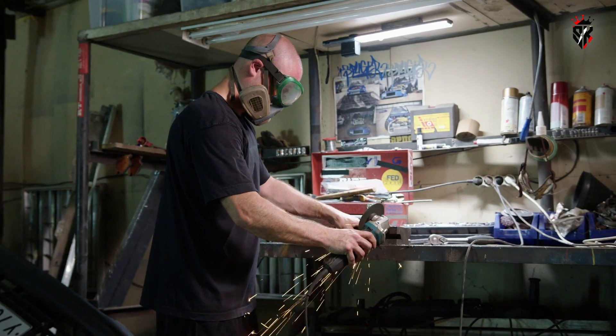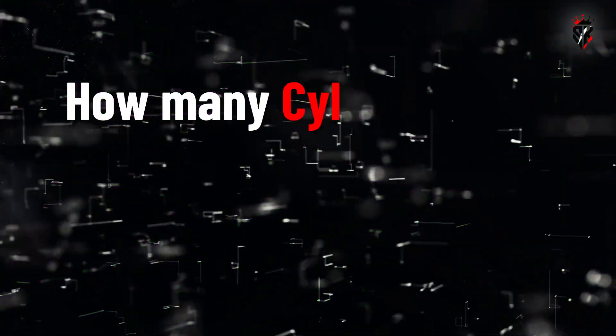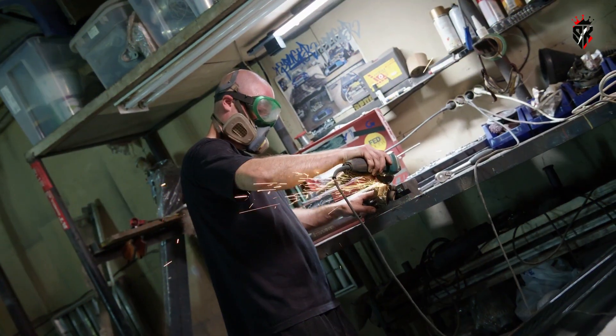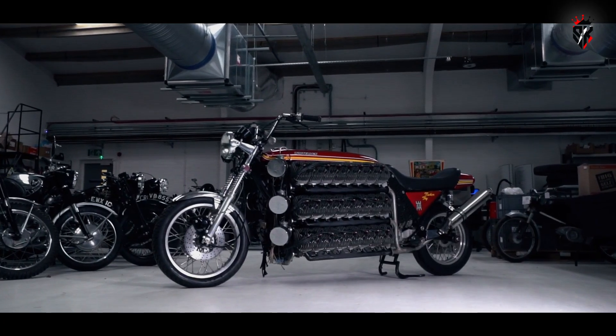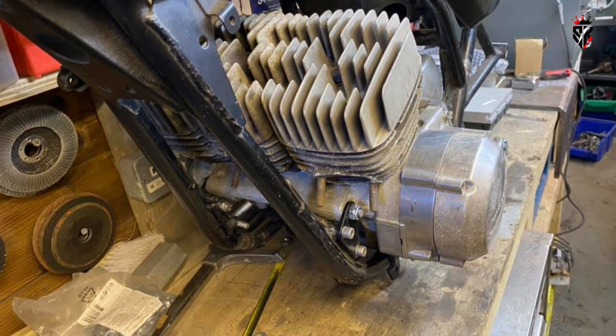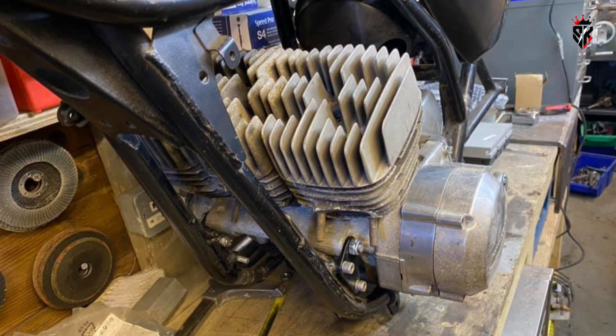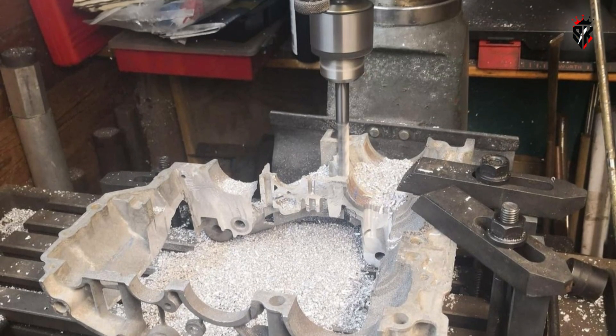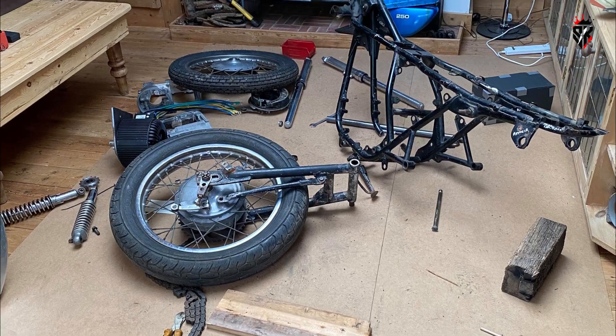When Simon Whitelock set out to answer a simple, childish question — how many cylinders can you stuff into a motorcycle? — he did not reach for subtlety. He reached for spectacle. What began as a hobbyist's fascination with Kawasaki two-stroke triples and a habit of jamming engines together for fun evolved into a project with the seriousness of engineering and the bravado of theater.